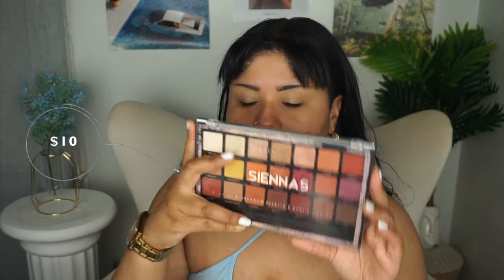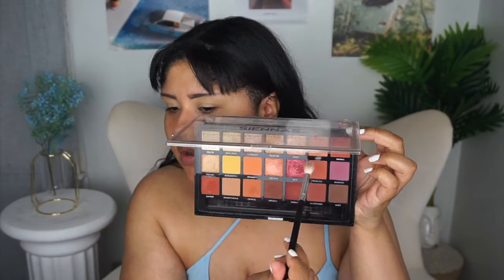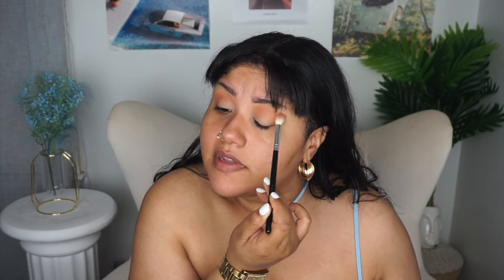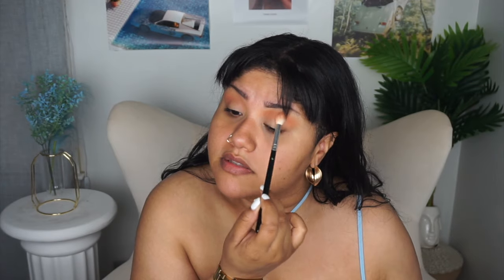Let's go into the Profusion Sienna palette. This used to be like my ride-or-die palette — these Profusion ones are some of the best. The shade Oasis first, which is this peachy tone. They used to sell Profusion eyeshadow palettes at Marshall's and TJ Maxx, but I never liked those because of the packaging. When I saw them selling these at Walmart and Target, I was like, oh yeah — I love that, ten dollars for these palettes.